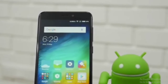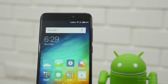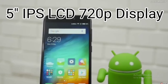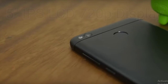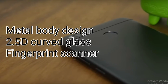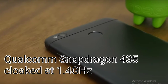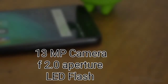The Redmi 4 is the third phone the Redmi brand has launched in India this year, after the Redmi Note 4. Regarding specifications, the Redmi 4 sports a 5-inch HD (720p) display with a unibody metal design and curved 2.5D glass on the front. It has a fingerprint sensor at the back and is powered by the Snapdragon 435 octa-core processor clocked at 1.4GHz. The rear camera is 13 megapixels with PDAF and flash at f/2.0 aperture.